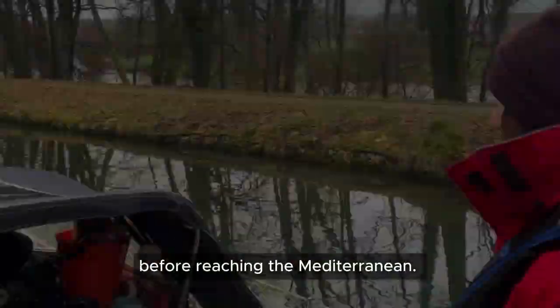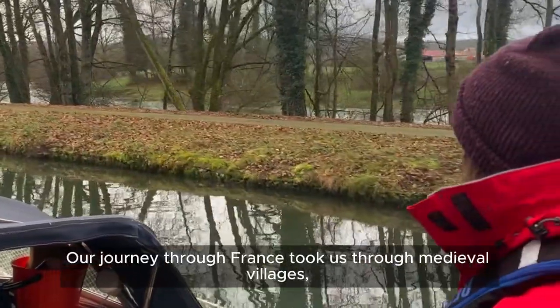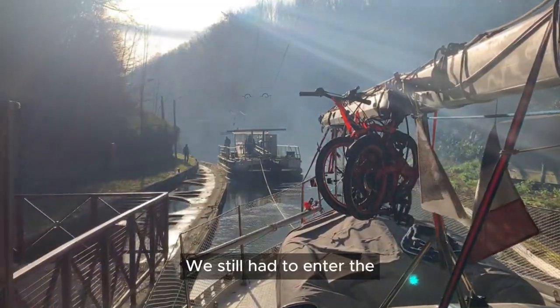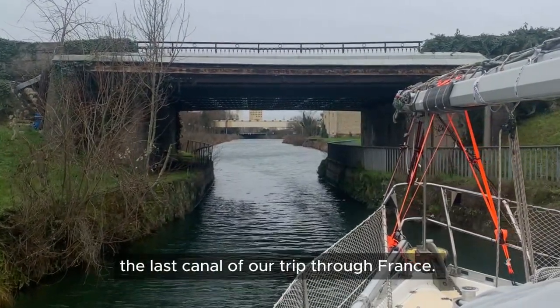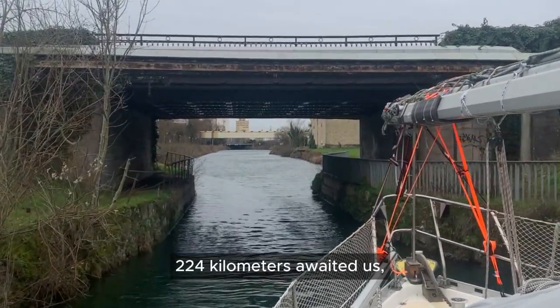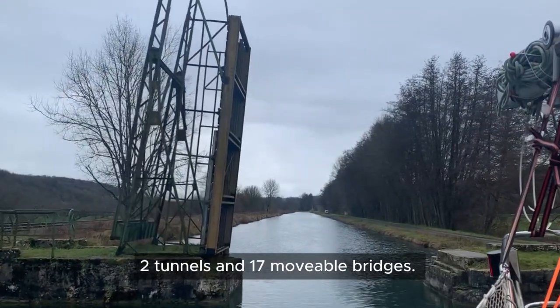There was a long way to go before reaching the Mediterranean. Our journey through France took us through medieval villages and stunning landscapes. We still had to enter the Canal entre Champagne et Bourgogne, the last canal of our trip through France — 224 kilometers ahead of us, together with 114 locks, two tunnels and 17 movable bridges.